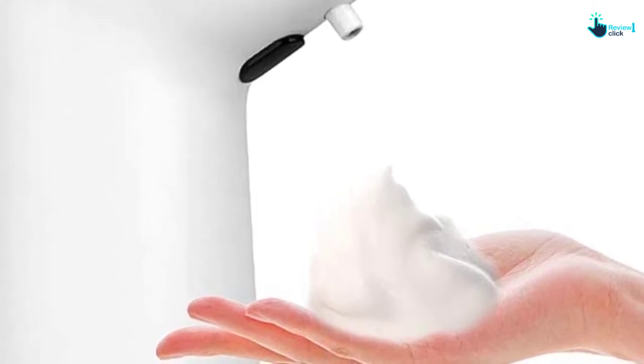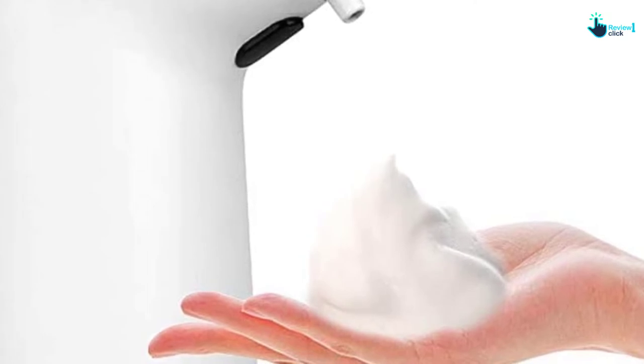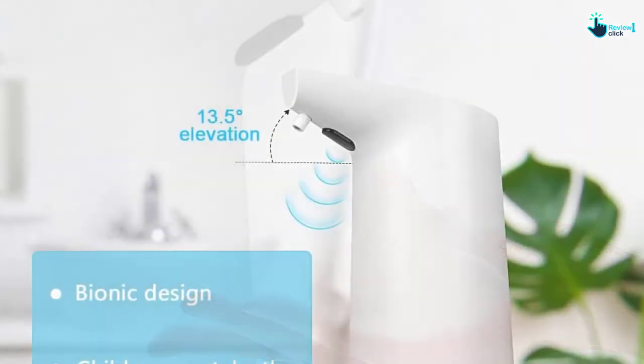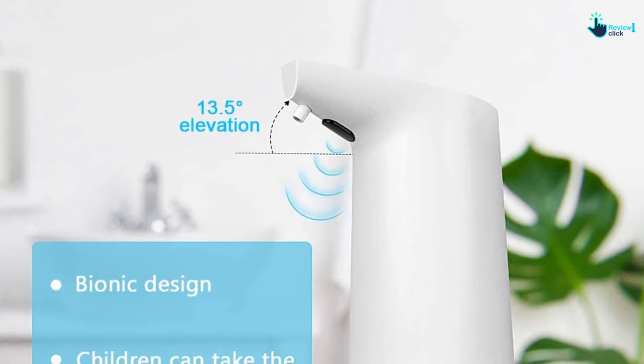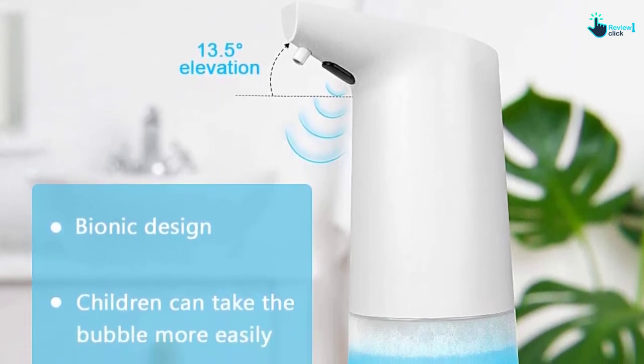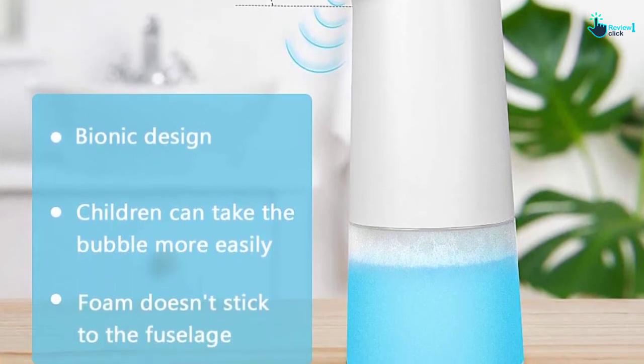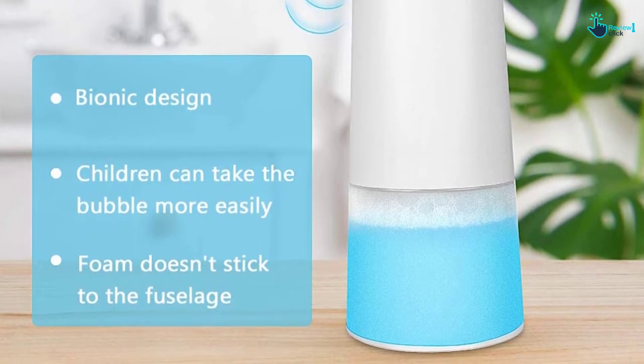Additionally, to avoid rust, this soap dispenser is made from high-quality ABS materials which are waterproof and can be placed anywhere you like. Three adjustable volume settings are included to improve longer soap use by preventing dripping and waste. This soap dispenser is easy to set up and ensures long-lasting use.